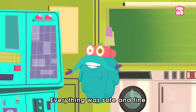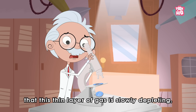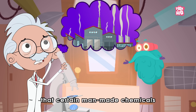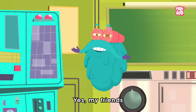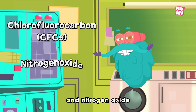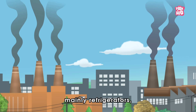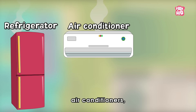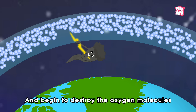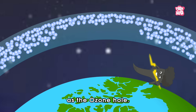Everything was safe and fine for billions of years until in the 1970s, scientists discovered that this thin layer of gas is slowly depleting, and evidence revealed that certain man-made chemicals were responsible for it. Chemicals such as chlorofluorocarbons, also called CFCs, and nitrogen oxide coming out from a wide range of industrial and consumer appliances — mainly refrigerators, air conditioners, and fire extinguishers — billowed towards the ozone layer and began to destroy the oxygen molecules, resulting in thinning of the ozone layer, which is popularly known as the ozone hole.